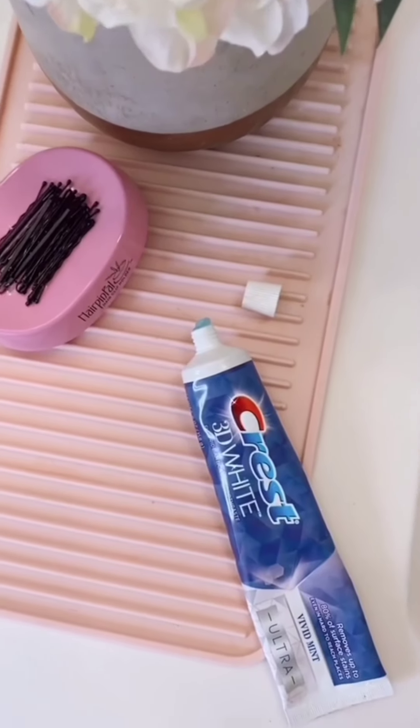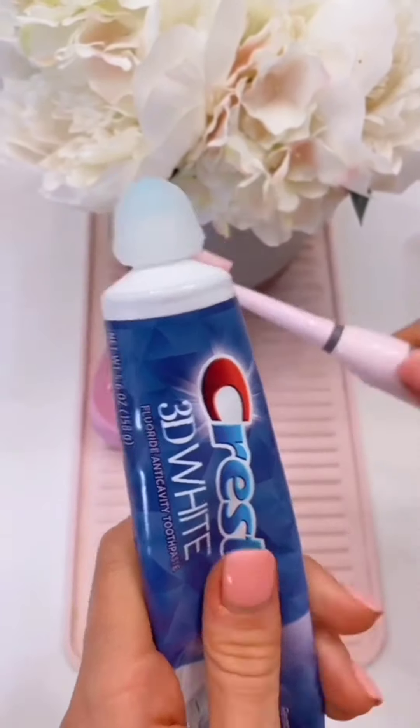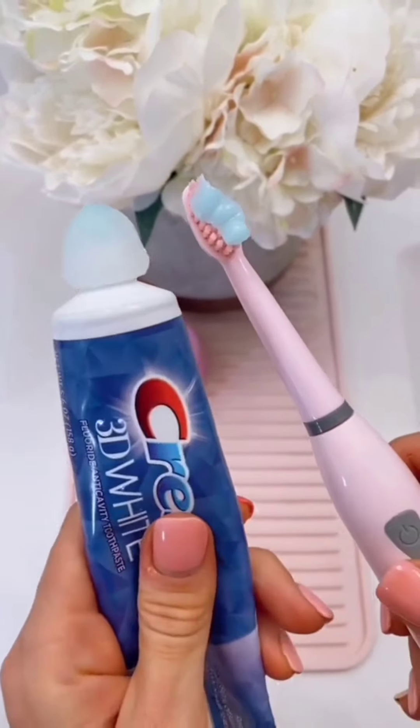If you forget to put the cap on the toothpaste, you need these self-sealing silicone caps. They come in a pack of three and prevent any unwanted messes on your counters. You can also use these on ointments and beauty products.